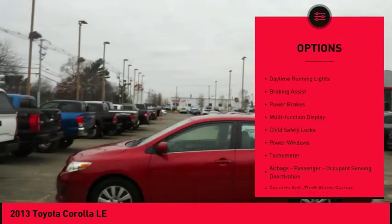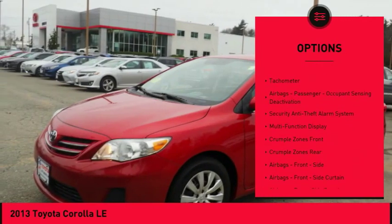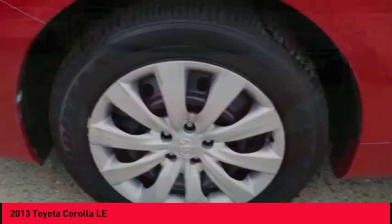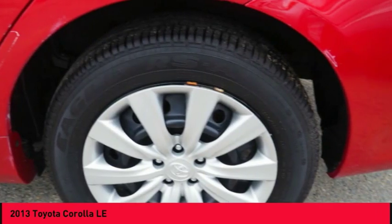Traction control, stability control, daytime running lights, braking assist, power brakes, multifunction display, child safety locks, power windows, tachometer, airbags, passenger occupant sensing deactivation.